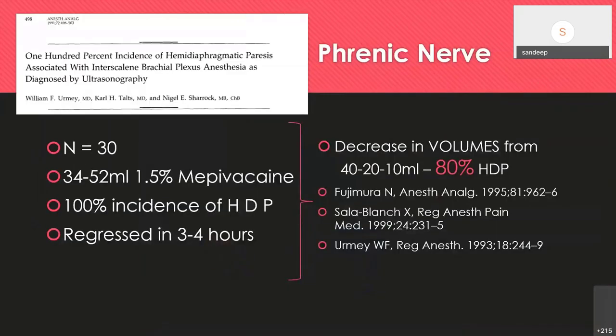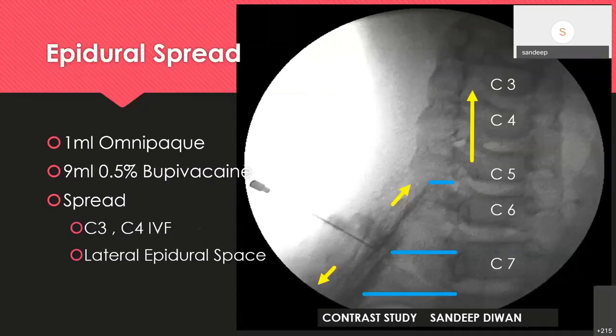In 1991, William Orme performed ultrasonography of the diaphragm and injected 34–52 mL of 1.5% bupivacaine with neurostimulation, finding 100% incidence of diaphragmatic paresis, which regressed in 3–4 hours. When the volume was decreased to 10 mL, there was still 80% incidence of hemidiaphragmatic paralysis. I found that when you inject at this level with neurostimulation, there can be epidural spread — a cephalad spread — coming out from C3, C4, and C5. With 10 mL of 0.5% bupivacaine, we may still be producing what I call a lateral cervical epidural, possibly not in all patients.